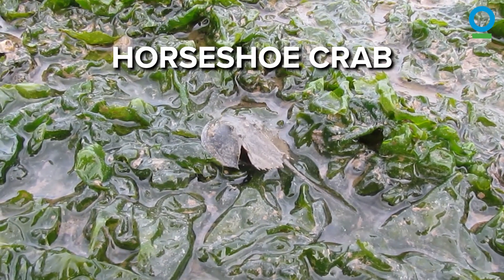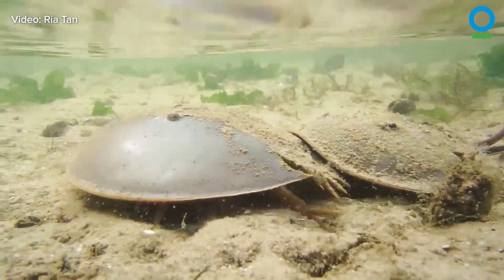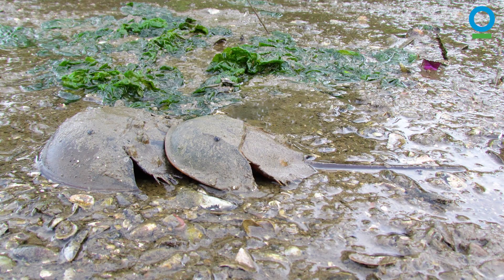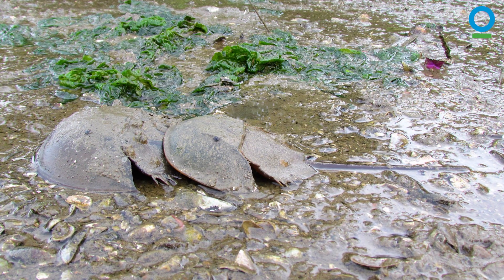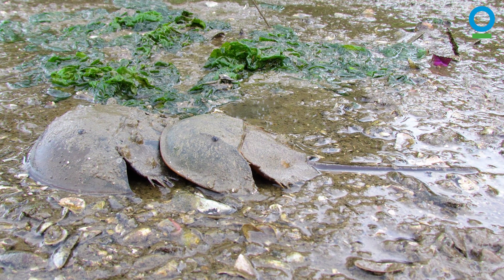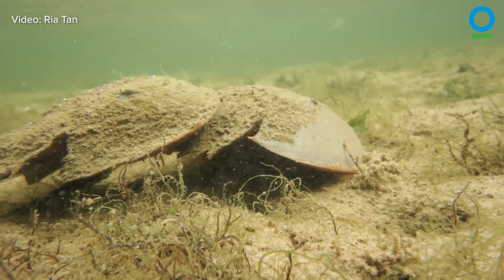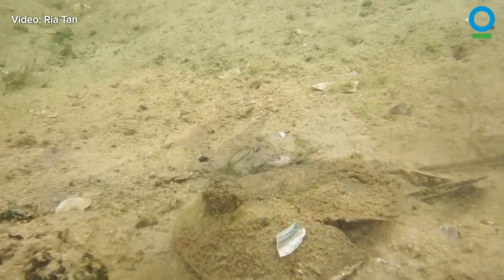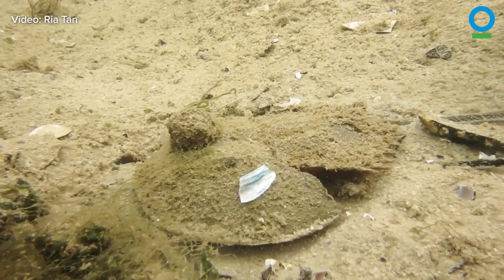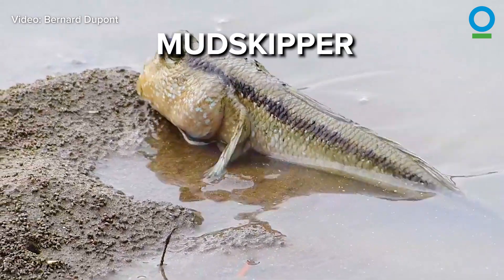Or the mangrove horseshoe crab, which despite its name, is more closely related to spiders and scorpions. Happily, the crab doesn't bite or sting, and its rather scary-looking tail helps it to right itself when it's flipped over by waves. And the tail has clearly been doing a great job because horseshoe crabs have been around since the days of the dinosaurs, about 400 million years ago.